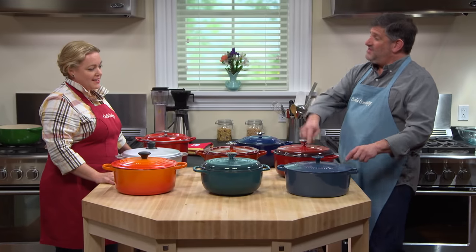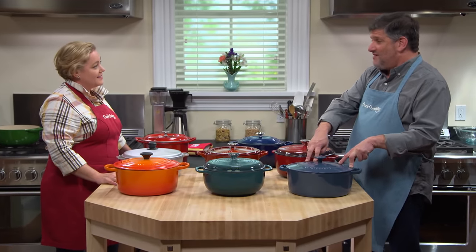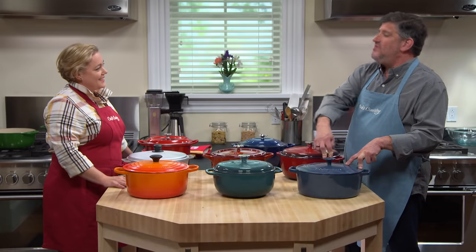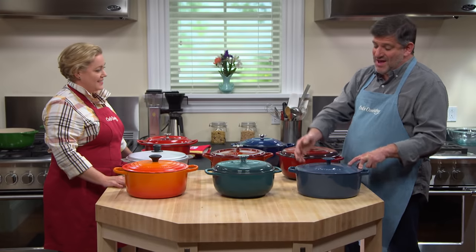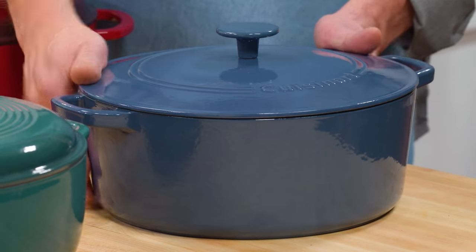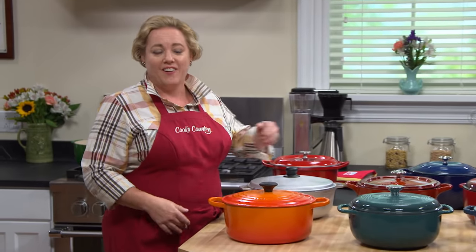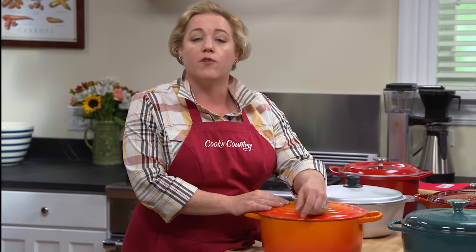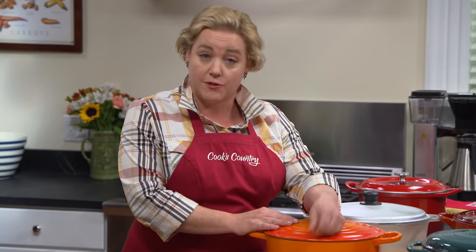In the end, we did identify a really good Dutch oven that's a lot less expensive than the Le Creuset, and that one is the Cuisinart seven-quart round-covered casserole. It's $122. It did a terrific job — it cooked on par with the Le Creuset. It's got the shape that we like, a broad cooking surface, and it was good and solid. Although we will always love our Le Creuset Dutch ovens, for just a third of the cost, look out for the Cuisinart seven-quart round-covered casserole.